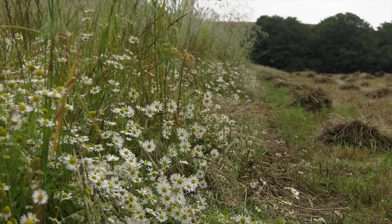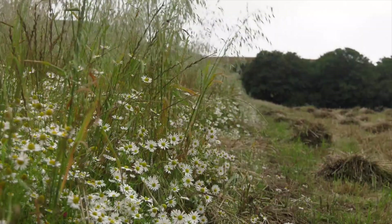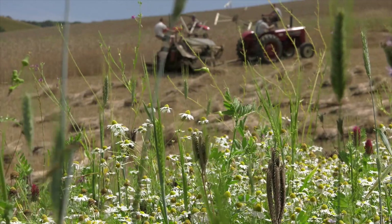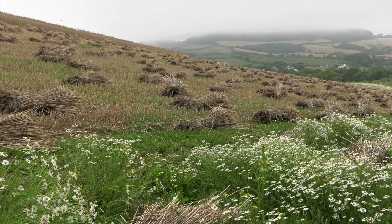The first thing I did was establish three, six and nine metre margins around every field. Some are wild meadow, some are nectar and pollen mixes — that was on the National Trust's suggestion that we tried to make corridors for wildlife.